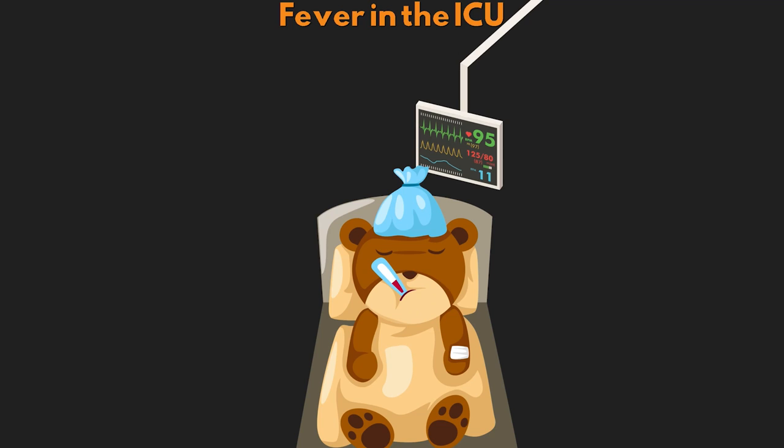A fever is thought to be present in anywhere from 26 to 88% of patients in the ICU, really depending on the type of ICU, with the medical ICU being the most common. In fact, 70% of ICU admissions are complicated by fever. There's a lot to understand about this physiologic process, so let's get into talking about fever now.